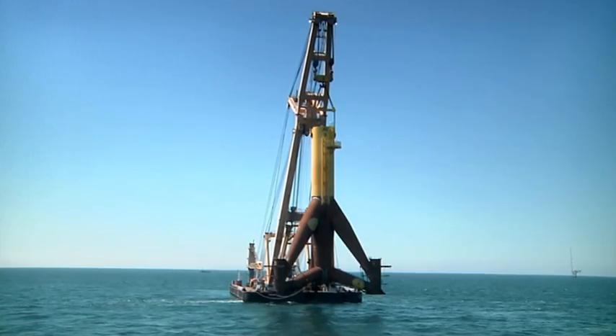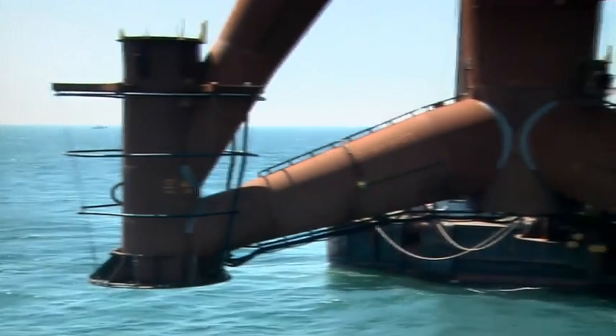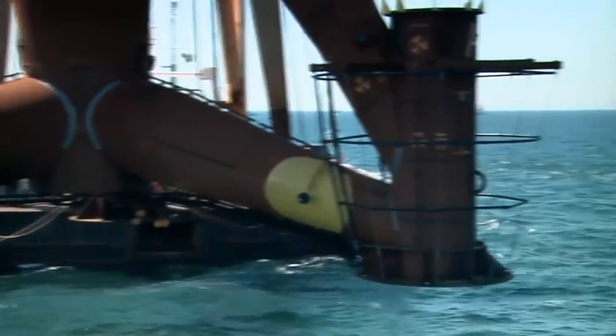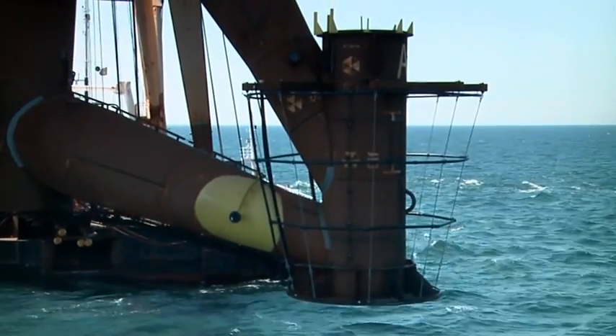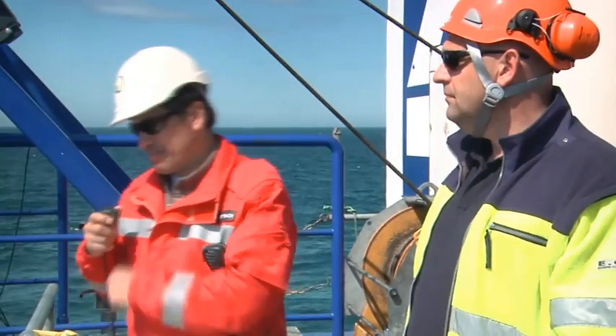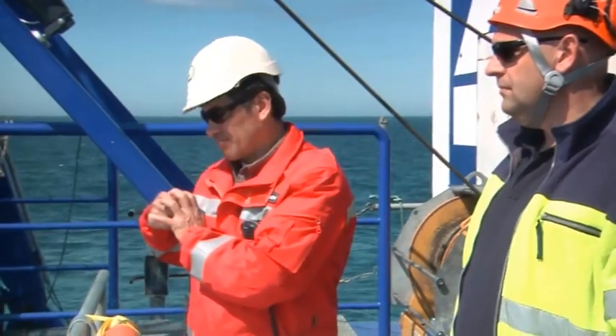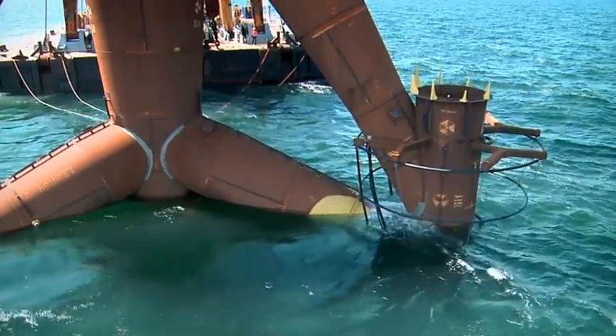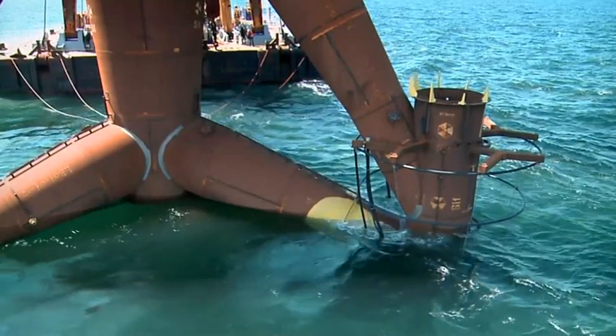In April 2009, it goes out to sea. In addition to sensors, the feet of the tripod are provided with a special ring structure. Before it goes into operation, engineers have to anchor the several-ton colossus 30 meters deep into the seabed, and they have to find the exact position down to the centimeter.